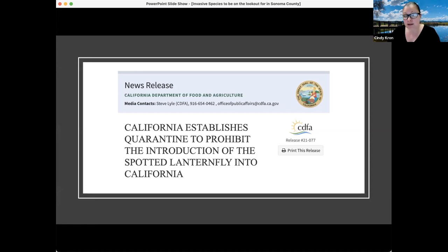Multiple dead specimens have also been found in the hulls of cargo planes. There are multiple ways this insect can be transported into California, so everyone has a responsibility to be vigilant.